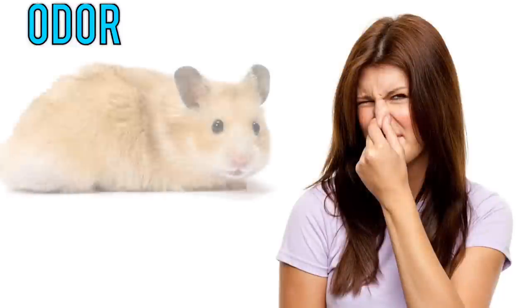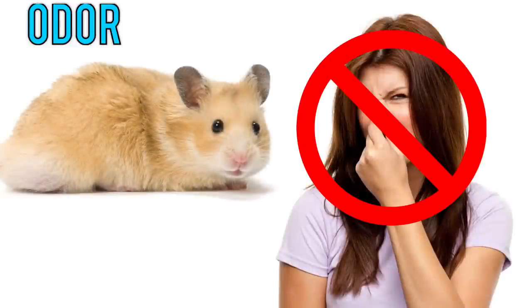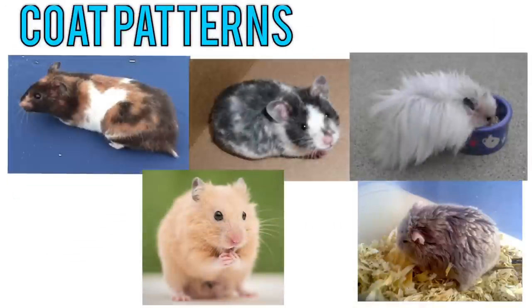Now on to odor — hamsters really don't smell that much. It's really just their waste, and even that does not have a strong odor unless you really let it build up. The bigger the cage, the better the odor control, so just remember that.